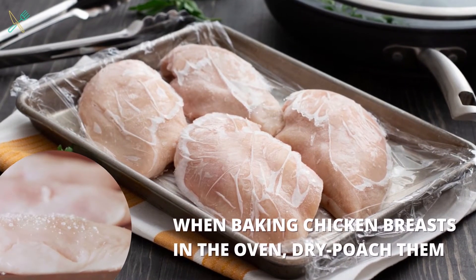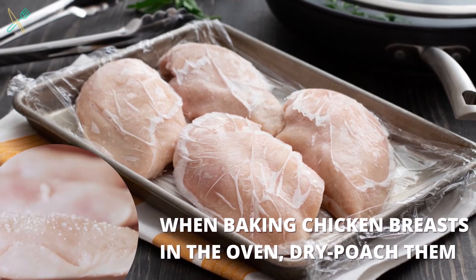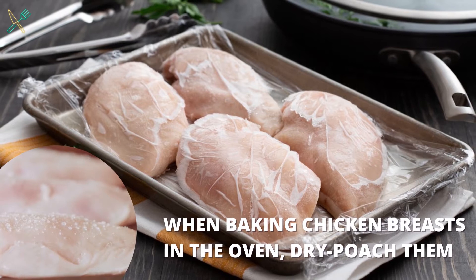When baking chicken breasts in the oven, try dry poaching them. If you're cooking chicken breast in the oven, you should use a method called dry poaching. It involves covering the breasts with a piece of parchment paper or foil before placing it in the oven. This allows the chicken to baste in their own juices so they cook up to be tender and juicy.